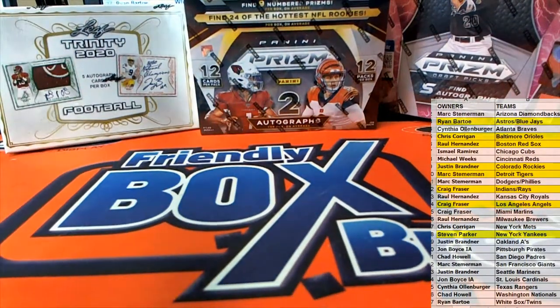All right guys, that is Draft Jumbo Baseball 2020, number 112. Let's do some more — thanks everybody for joining. All right, bye!